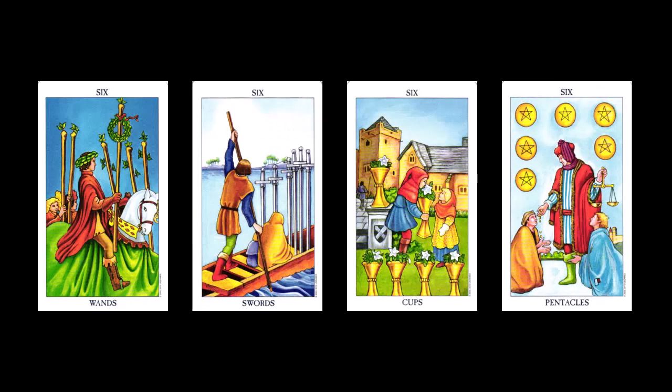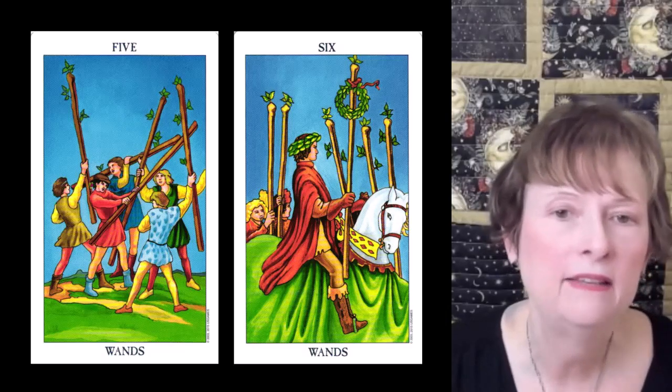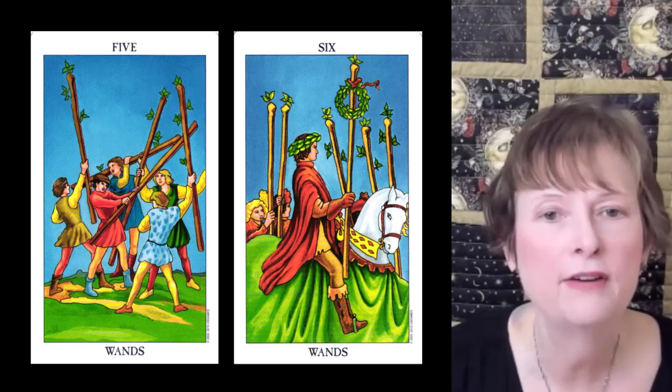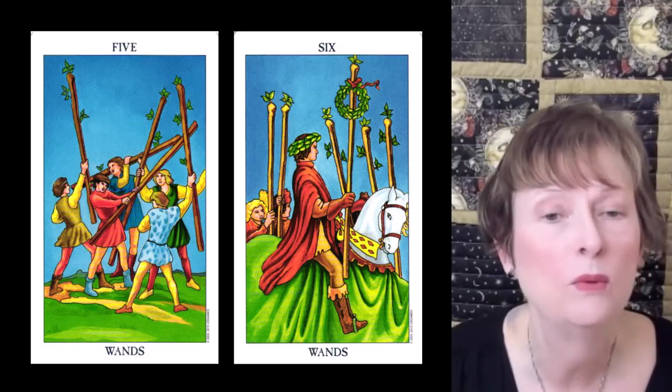The sixes represent the end of the second group of three. We're at a stage of harmony, healing, and completion. We're riding on the energy created during the conflict in the fives and are now at a place of expansion, growth, and forward movement. Look at the six of wands — in the five of wands, people were fighting with no real pattern. Now the fighters are lined up in an orderly fashion and watching a parade. We're back to harmony.